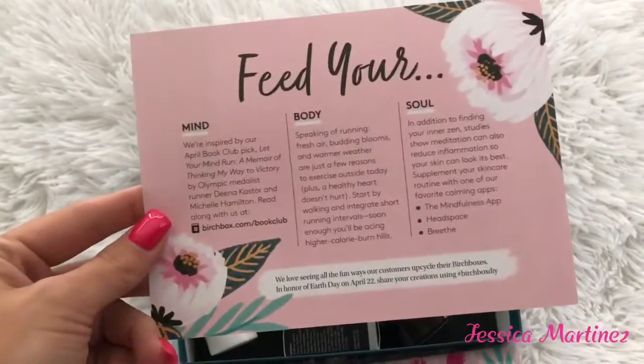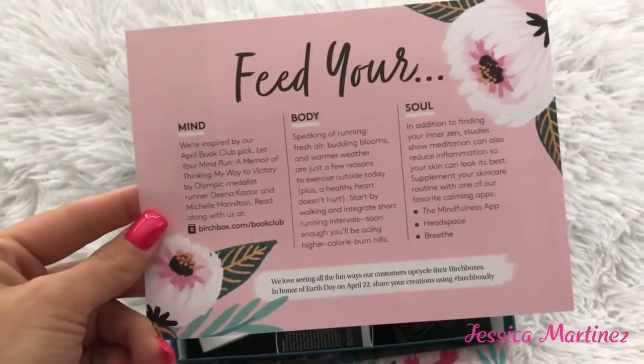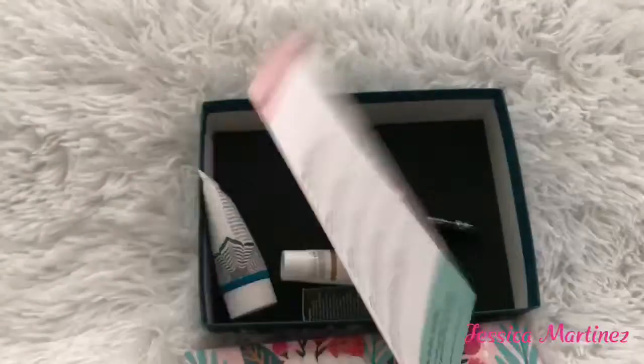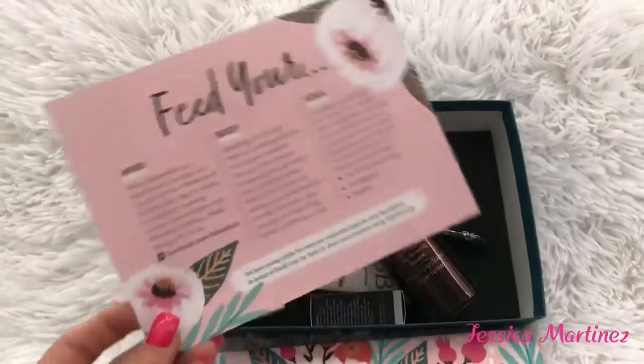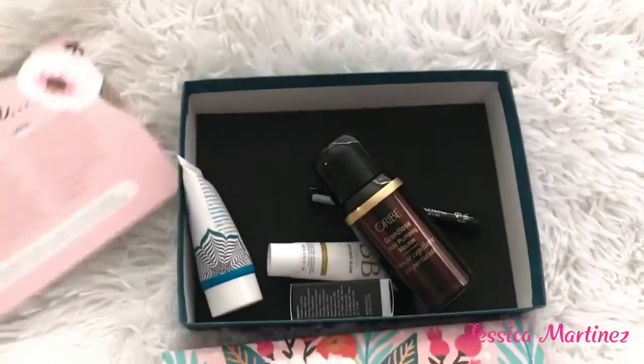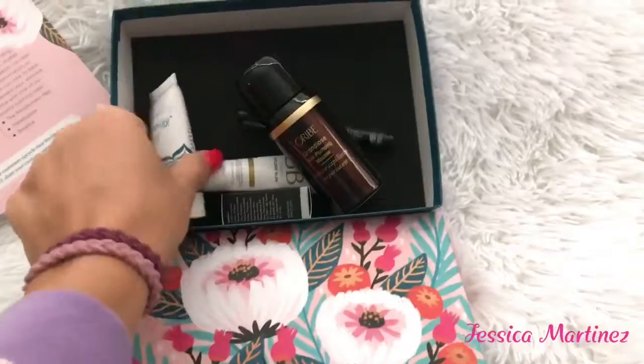The first thing is this card that says 'Feed your mind, body and soul,' and then it has the products on the back with the full size prices and stuff. So let's just see what we got.